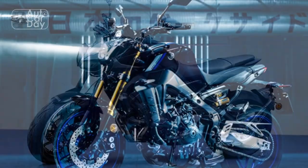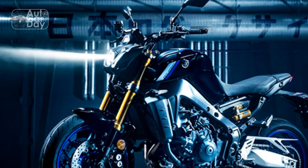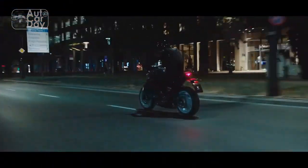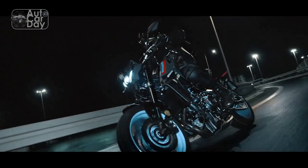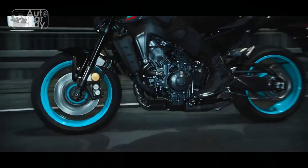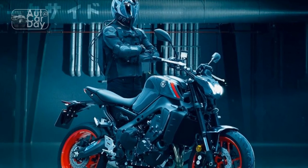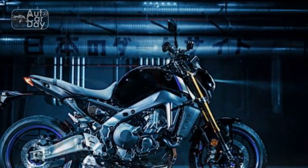Technology and Features: Yamaha has integrated cutting-edge technology into the MT-09 to enhance both safety and convenience. The bike features a comprehensive TFT display that provides essential ride information at a glance, including speed, gear position, and various rider modes. The inclusion of traction control, slide control, and quickshifter technology demonstrates Yamaha's commitment to rider safety and optimal performance.